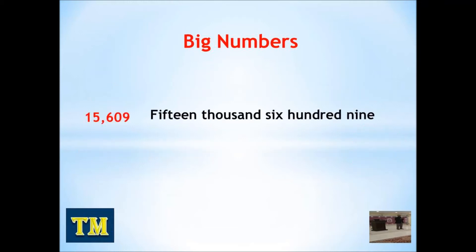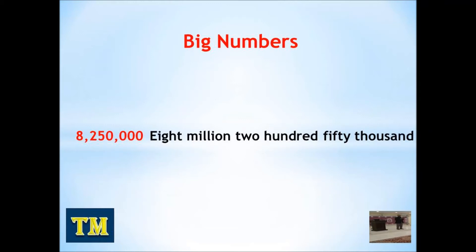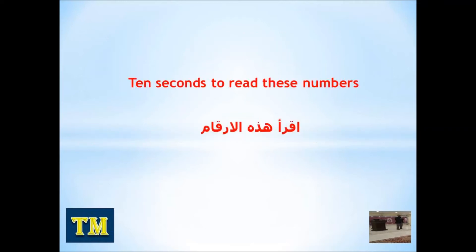15,609. 15,609. 375,000. 375,000. 8,250,000. Now you have 10 seconds to read these numbers again.